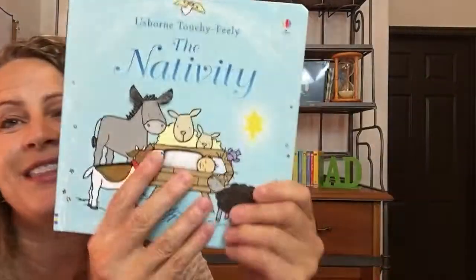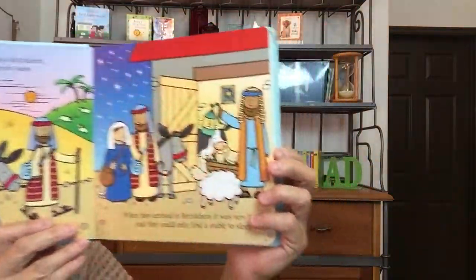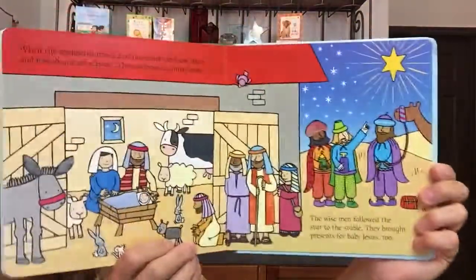And last, since I was showing those, I thought I would show you the Nativity book. It has tons of touchy-feelys, a great storyline, and in the end it does have some sparklies for the star and the angel and things like that.